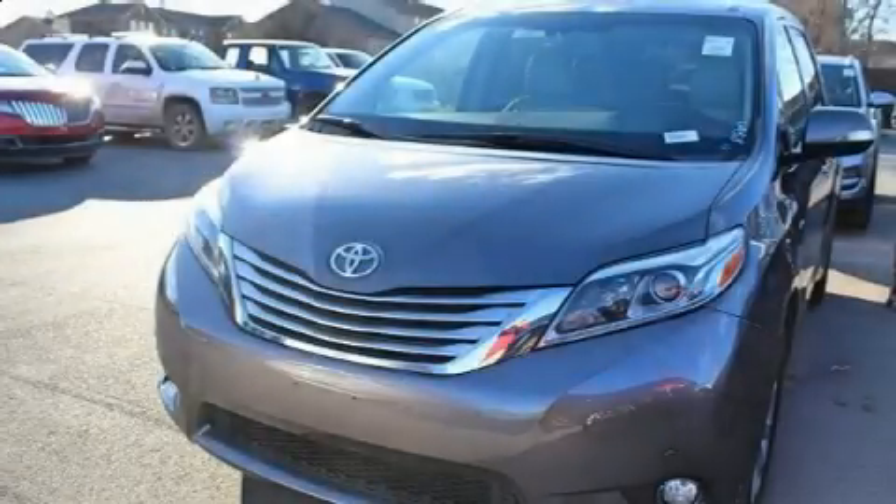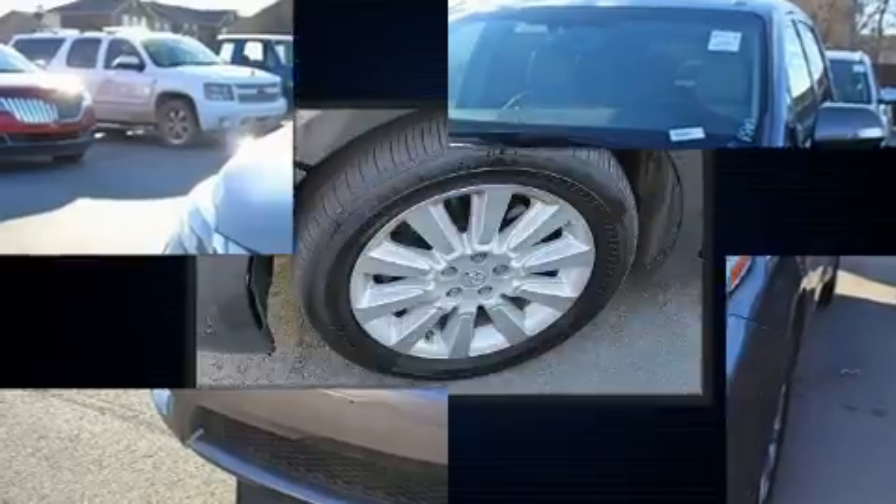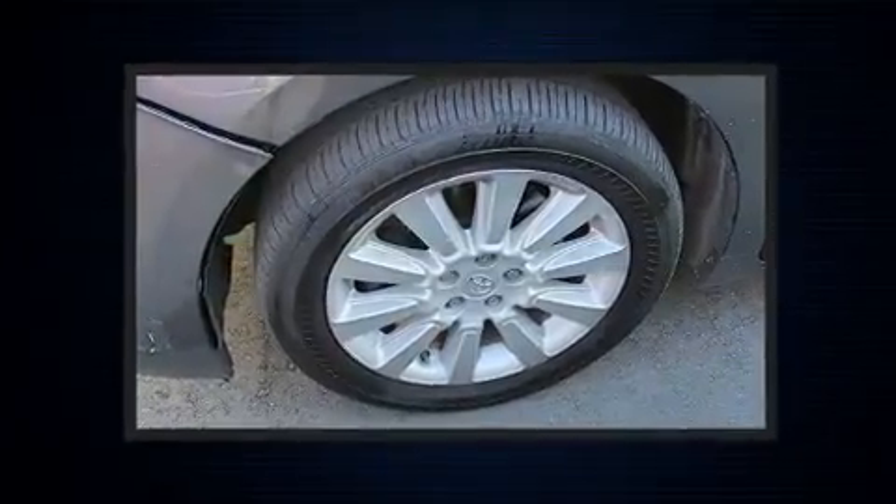Treat yourself to a test drive in the 2016 Toyota Sienna. This seven-passenger van still has fewer than 70,000 miles.